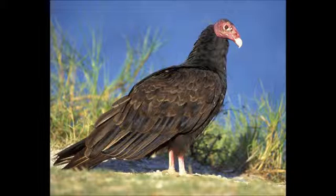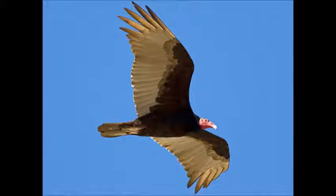The turkey vulture is a large bird that is about 25 to 32 inches in length with a wingspan of 67 to 70 inches. It is dark brown with a bare red head and a white beak. Turkey vultures have two-tone light and dark undersides of their wings. They have broad wings and fly with their wings in a V-shaped form.